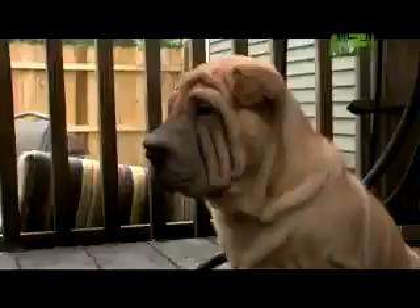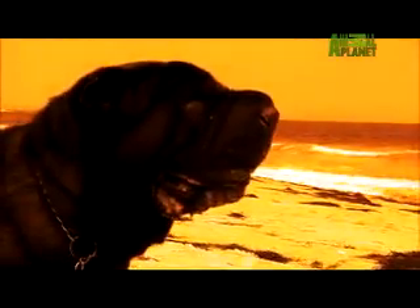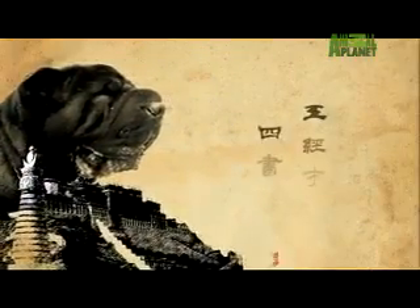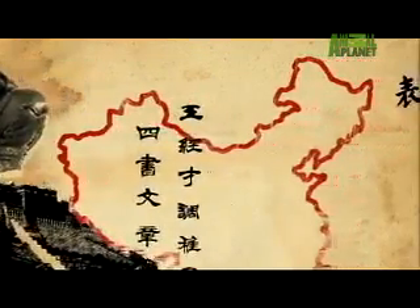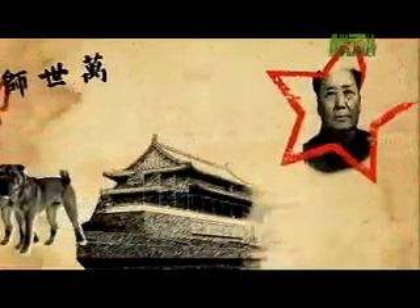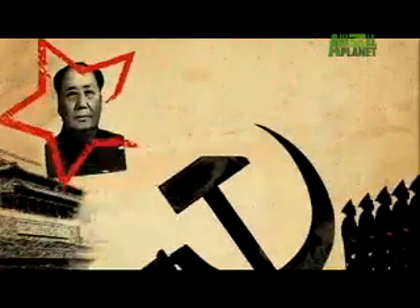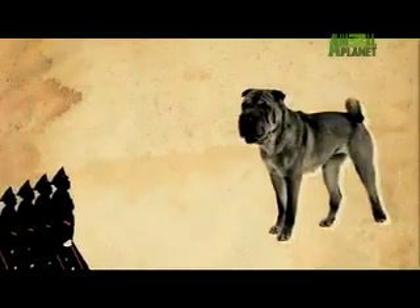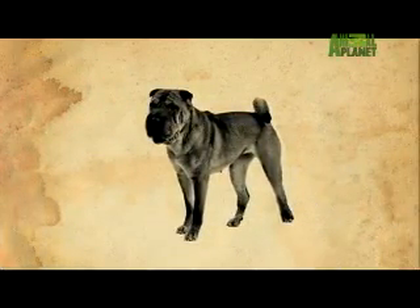These adorable, wrinkly puppies were not always as cuddly and approachable as they seem today. 2,000 years ago, they were downright macho. The Chinese Shar-Pei was a dog bred by Chinese royalty to guard the High Palace and protect the royal family. But the Communist Revolution turned everything upside down for the Shar-Pei — the government put a tax on every Chinese dog, and the Shar-Pei was about to go extinct.